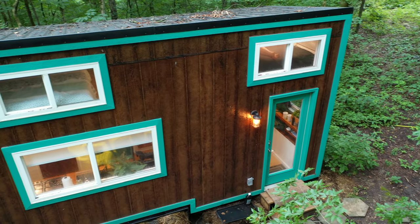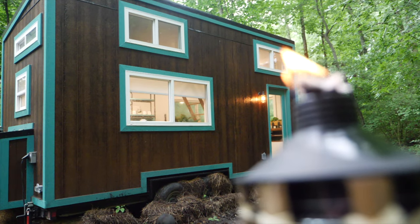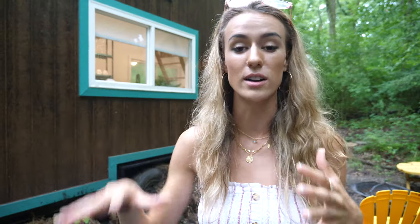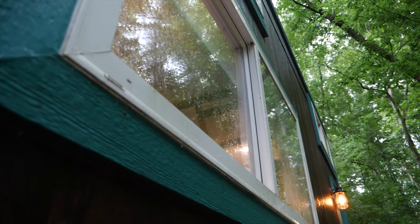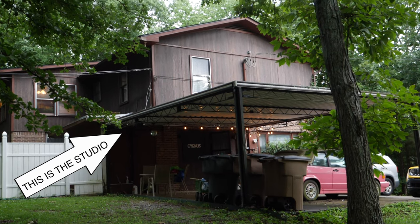This is actually our first tiny home that we're staying in that's on a trailer. It's really cool because that's exactly what Jordan and I want to build — our tiny home on a trailer.